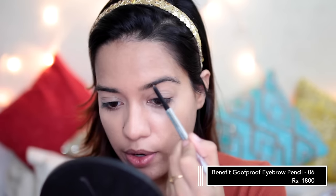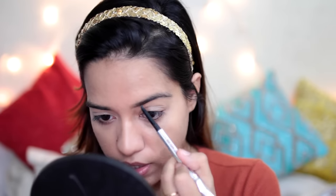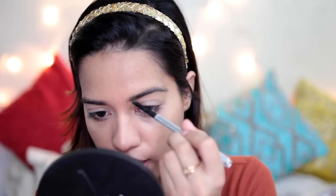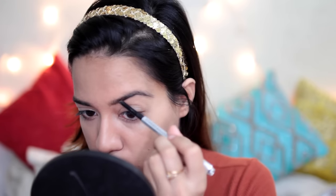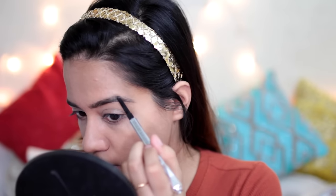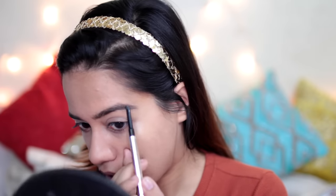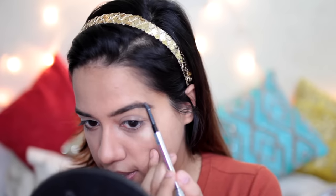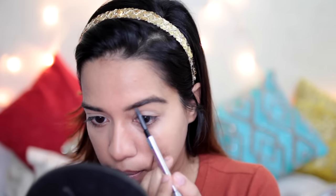Moving on to eyebrows — I'm using the Benefit Goof Proof eyebrow pencil in shade number six. I haven't done my eyebrows in the longest time. I'm thinking of letting them grow back to my natural shape, before I started threading, just to see what the growth is like. After maybe five or six months I'll go ahead and thread any extras. So for now I'm not touching my eyebrows at all.